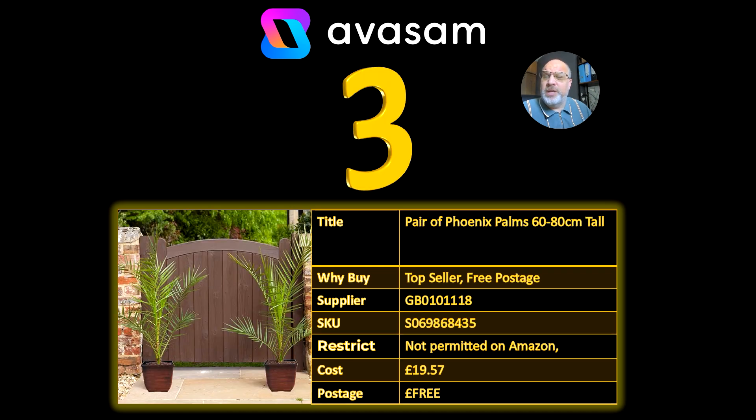These are still around as well — Phoenix Palms, supplier 118, £19.57, free postage.